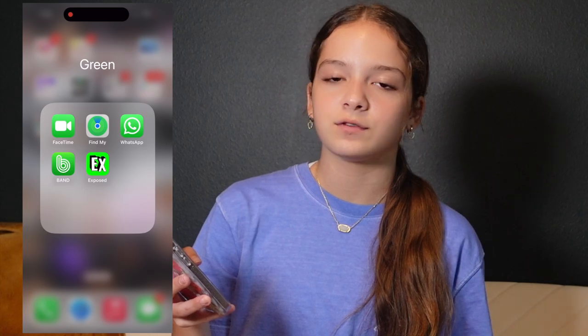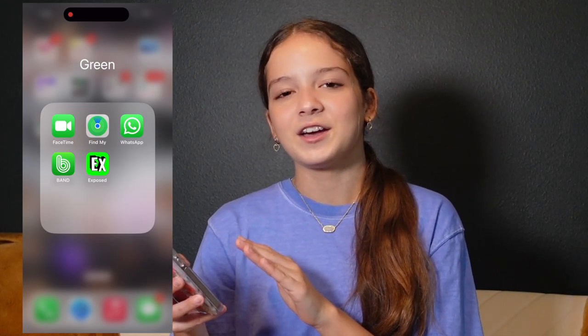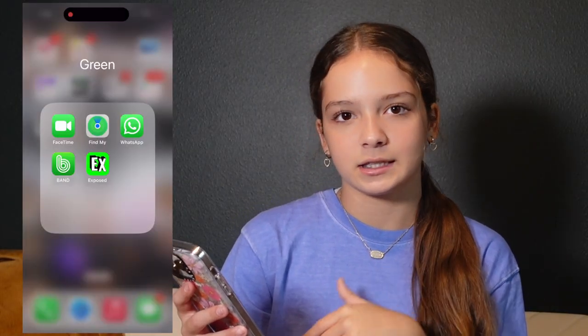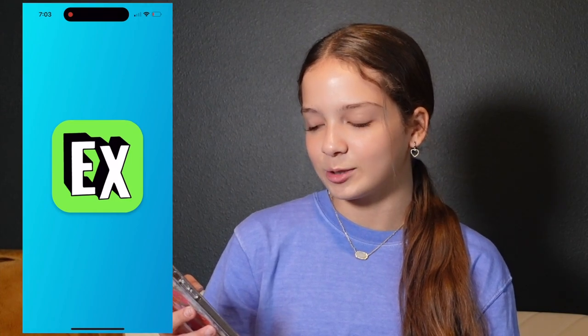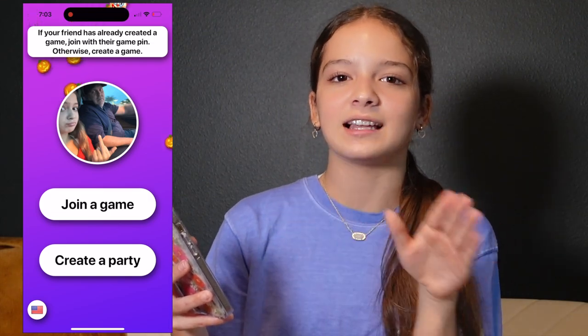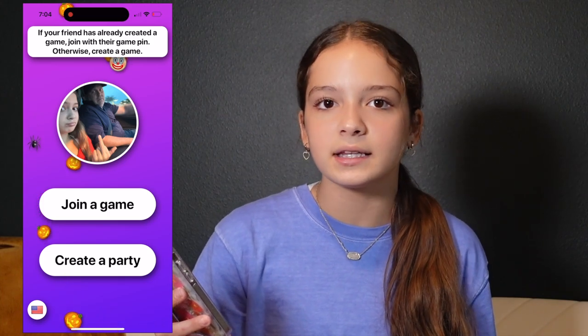Then we have Band, which I use for all my cheer things — that's how we all contact each other. I'm not going on a lot of these apps because you'd see things I don't want you to see, like personal stuff. Next we have Exposed — it's a game I play with my friends at school sometimes. You put in a code, play with all your friends, and it's 'who's most likely to' questions.